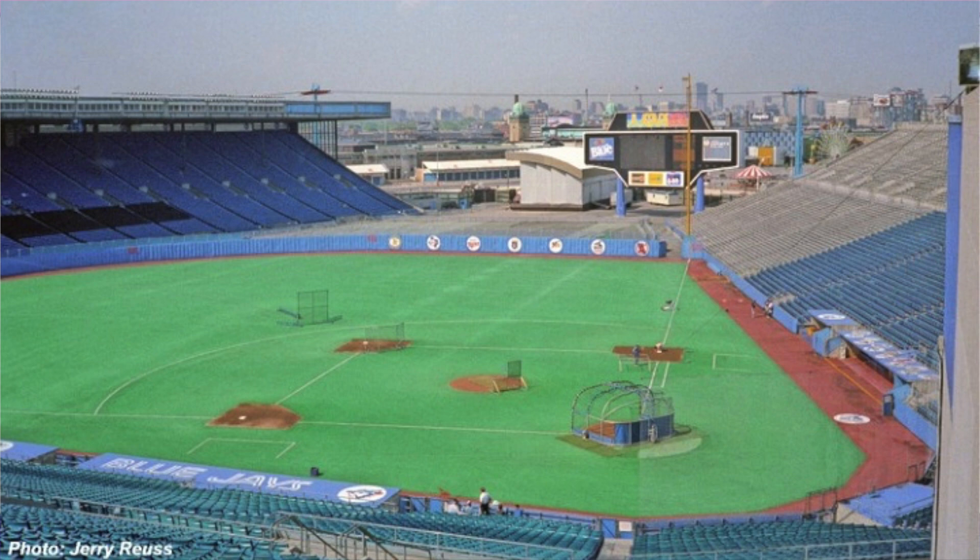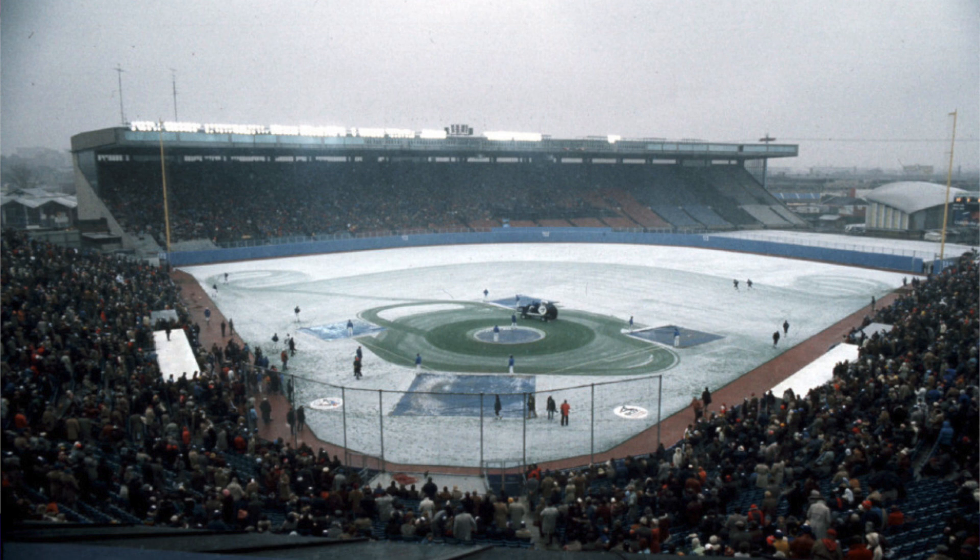It's called Exhibition Stadium — kind of an oxymoron since you really can't play a real game there, but they actually played real MLB games. I always remember that one photo of the snow, and I think that was opening day in Canada. The Blue Jays have said they're moving back in — just kidding. This thing was demolished back around 2000. Possibly the worst multipurpose stadium because none of the seats move and it just looks terrible in baseball mode.